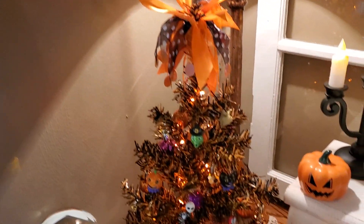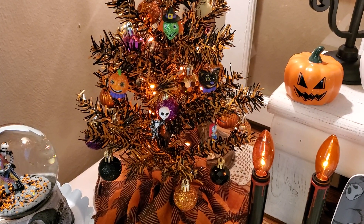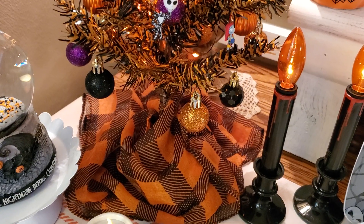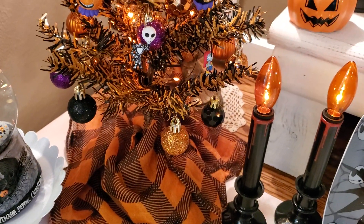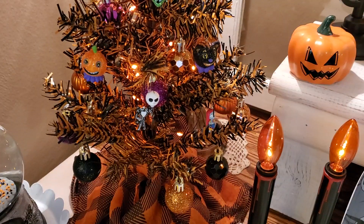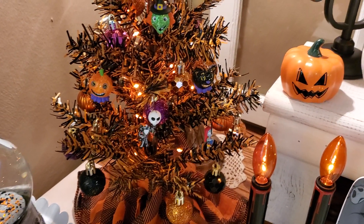This little tree here is that adorable little black and orange tree that came from Dollar Tree. And on the bottom for a tree skirt, the scarf came from Dollar Tree. On it I have some Hallmark ornaments, and then the orange, black, and purple balls that came from Dollar Tree.